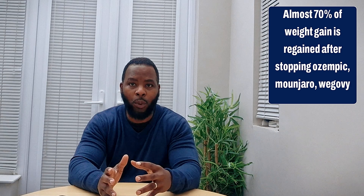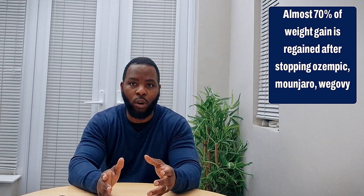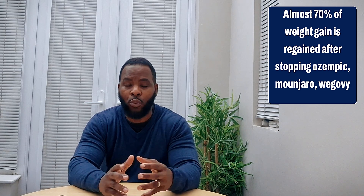People who take drugs like Ozempic and Mounjaro have shown to regain at least two-thirds of their body weight at least two years after stopping the drugs. There are also ongoing studies regarding the risk of having thyroid tumors and thyroid cancers, which are quite rare but have been found in rats during lab studies with animals.